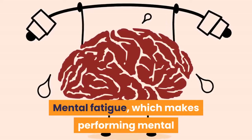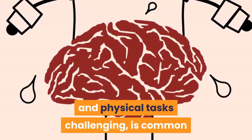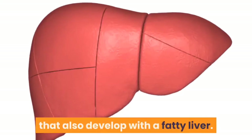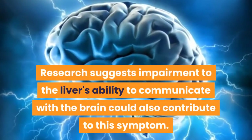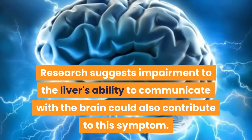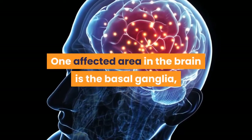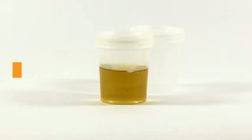Mental fatigue, which makes performing mental and physical tasks challenging, is common and may be related to the depression and anxiety that also develop with a fatty liver. Research suggests impairment to the liver's ability to communicate with the brain could also contribute to this symptom. One affected area in the brain is the basal ganglia, which deal with voluntary motor control and emotion.